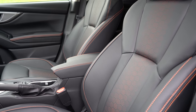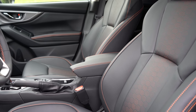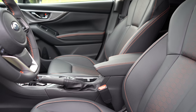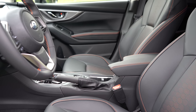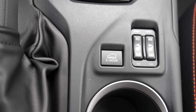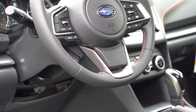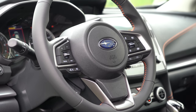Up front, the base and premium get manually adjustable cloth seats. The sport gets soft-tex upholstery with yellow contrast stitching, while the limited gets leather seating with orange contrast stitching — hence the orange stitching you see today. A power driver's seat is limited-only. Heated front seats come with the premium and up, with buttons located just in front of the cupholders. Seats are comfortable overall. The steering wheel is tilt-and-telescoping, leather-wrapped for the premium and up, with yellow stitching for the sport and orange for the limited.